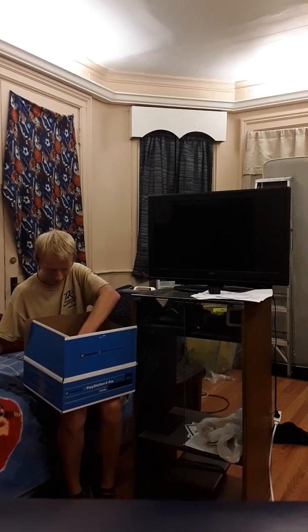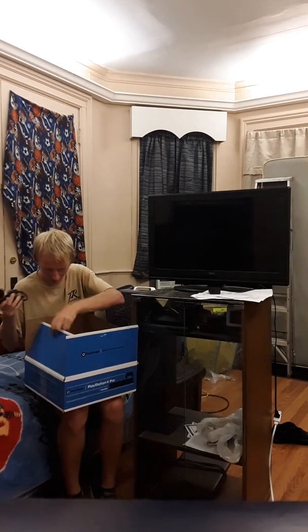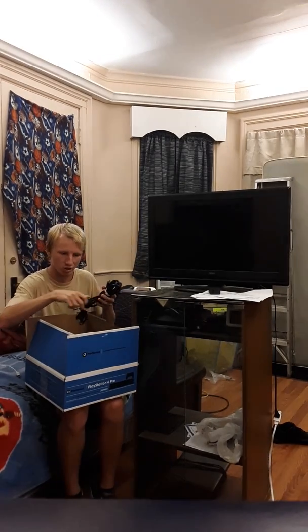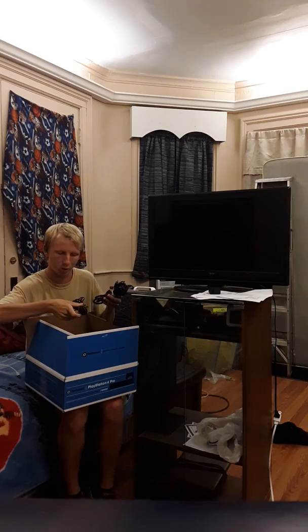So far looking good — we actually got the right controller for this one, it's the white controller. We didn't get any cords separately, but we got another charging kit, so that's two free PlayStation controller charging kits we got for free — one with the gold system and one with this one.